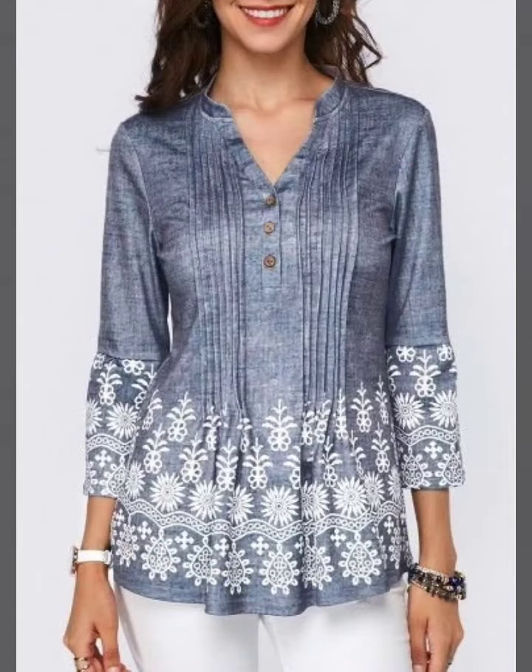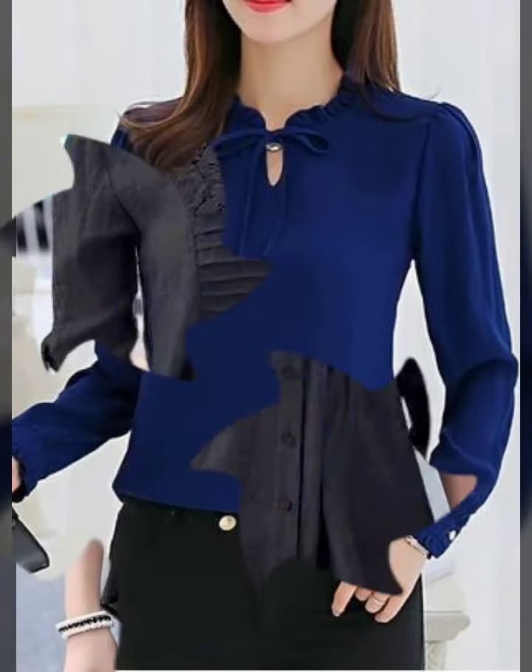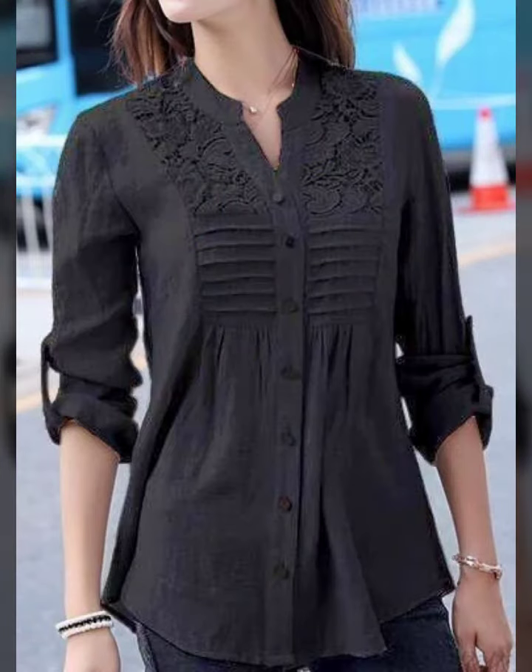If you like my video, please press the like button, check the comment section, and don't forget to share my video. In this video you will see pleated blouses,